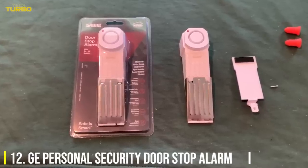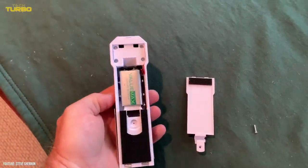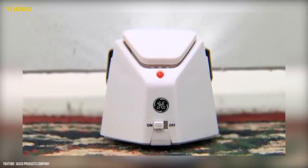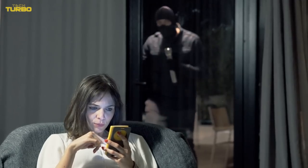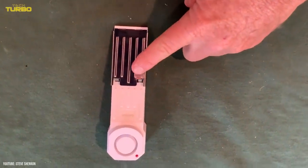Number 12: GE Personal Security Doorstop Alarm. This doorstop alarm by GE can be easily used at home and even brought during your travels. When the alarm is activated, a 120 decibel alert will sound, allowing you to get to safety and kick out possible intruders. If you're the type of person who finds themselves traveling often or ends up staying the night in a sketchy place, this doorstop alarm is a must-have.